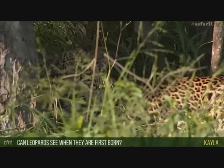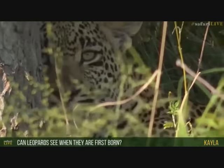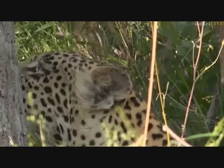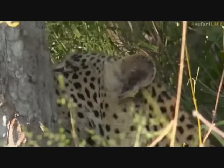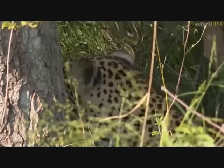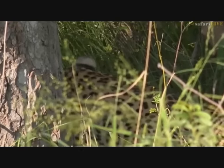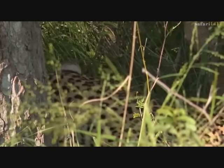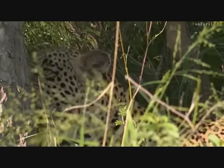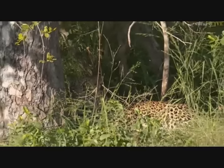Kayla asks if leopards can see when they are first born. They can't — leopards are what you call an altricial animal, born blind and helpless and completely dependent on their mothers, just like human beings. The opposite is a precocial animal, like an antelope or deer, whose babies are born as miniature versions of the adults and are able to run within a few minutes of being born.